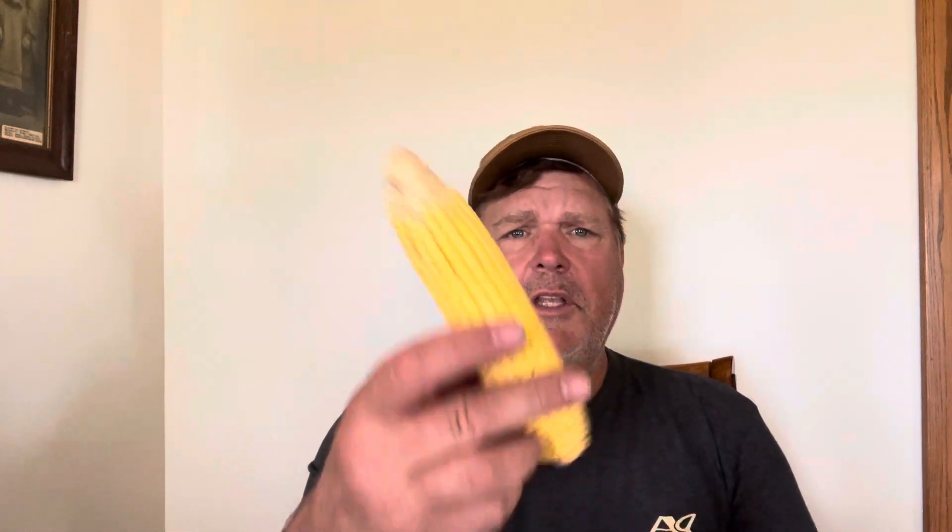These other cobs I held up — one from two days ago and one from yesterday — they are the same hybrid, two different fields. The hybrid number is 52-18. It's my first year planting that, and it actually looks pretty good too. I think there's the potential to at least do a solid 200, 200-plus bushels to the acre on those fields.